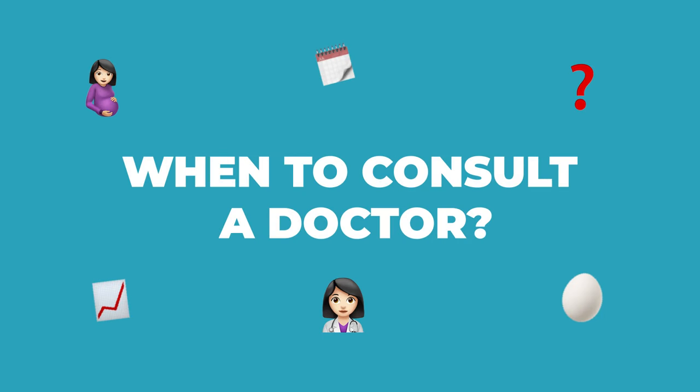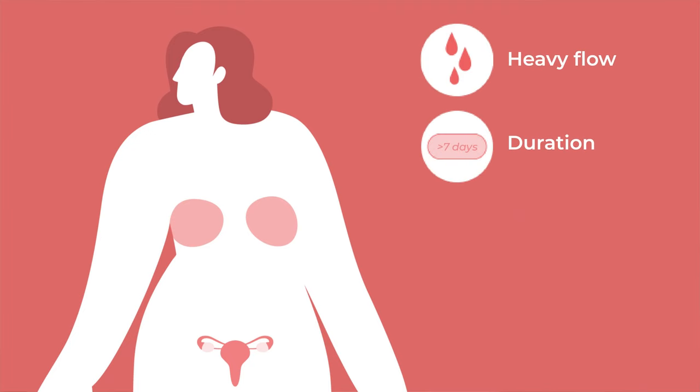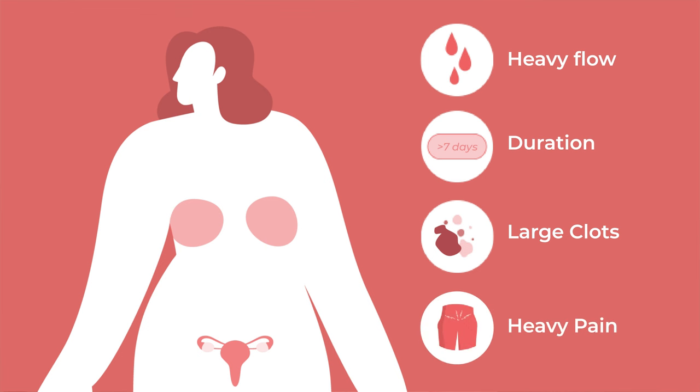When to consult a doctor: implantation bleeding should not warrant a trip to the doctor. If your bleeding is light and only lasts for up to two days, then there's nothing to be worried about. However, if you have other unusual signs, you should consult your doctor. This includes heavy flow, flow lasting for more than seven days, passing large tissue-like clots, severe back and/or abdominal pain, and nausea and vomiting.